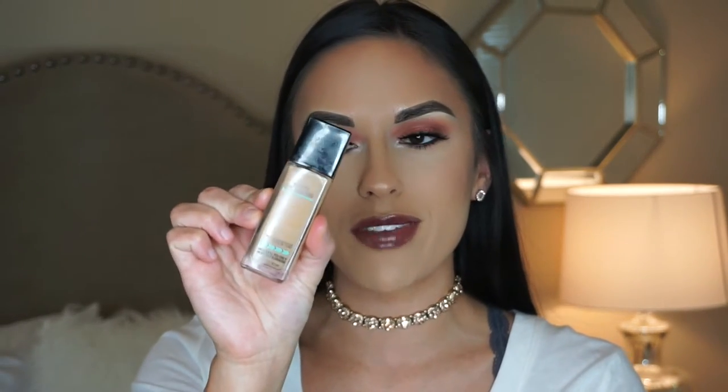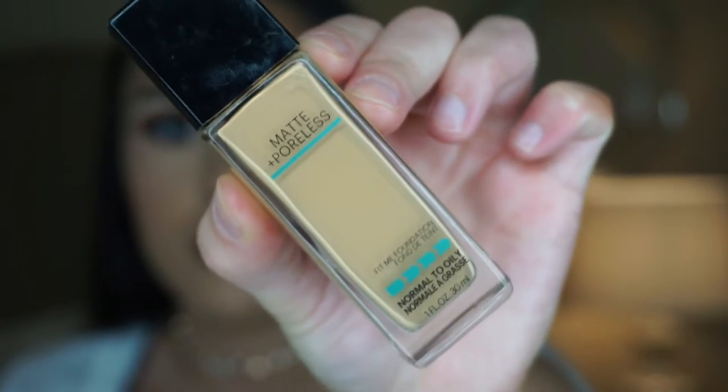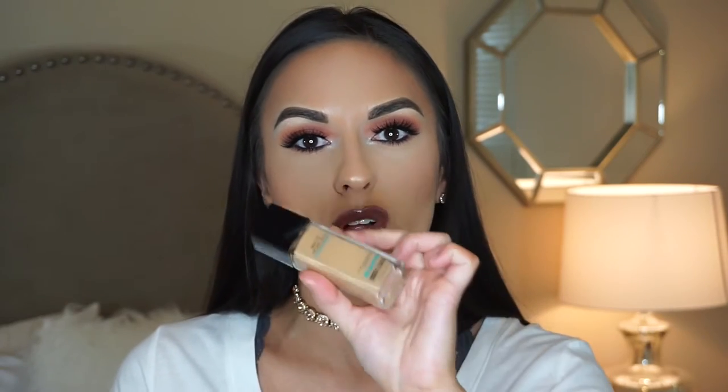For foundation, I did a first impression on the Maybelline Fit Me Matte and Poreless foundation and I've been using it ever since. It's pretty comparable to the MAC Studio Fix foundation. I have this in almost every single shade they make it in, and it looks awesome on clients and on my skin as well. I'm wearing it today in shade 228 Soft Tan, and it just has a really nice finish on the skin. You can pack this on as cakey as you want — I seriously packed it on today because I have a lot of breakouts on my cheeks right now. You can cake this on and it doesn't look or feel too heavy, and it has awesome coverage — you can build it up to be full coverage.